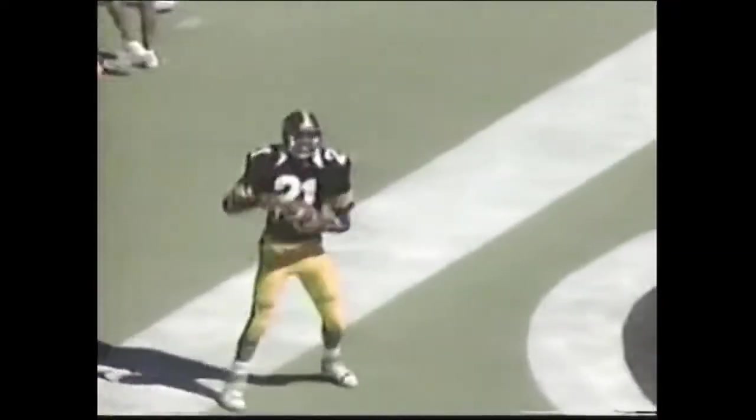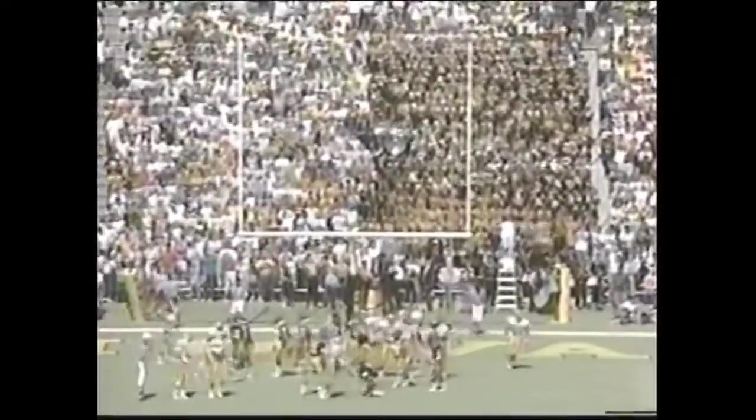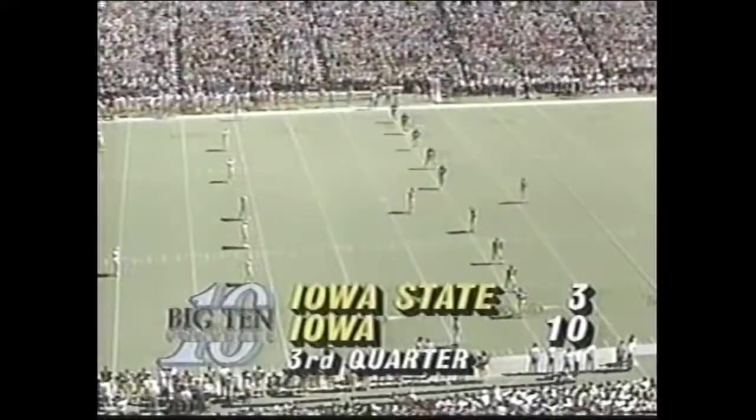Stewart — touchdown! Well, we've been making some criticism of Hartley — let's give him credit that time. The ball right on target. You had a matchup of Stewart with the safety. Good move by Stewart — he was open, and Hartley hit him right there. Maybe the big play the Iowa offense needed to get on track. Jeff Skillet for the point after.